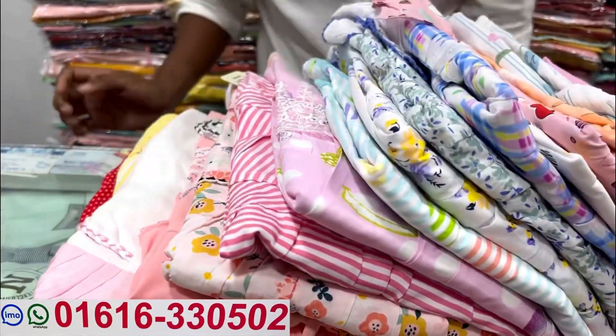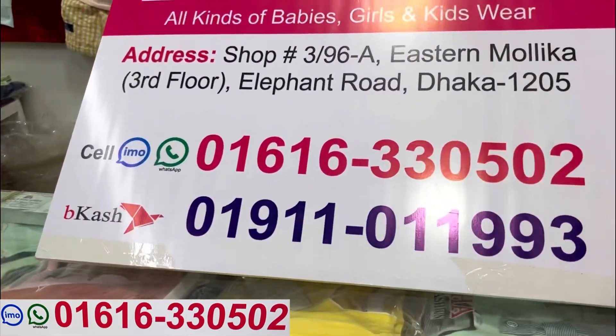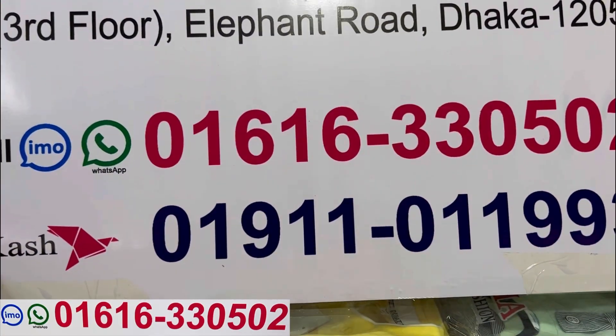Asalaamu Alaikum, welcome back to my channel shopping guide. Ashtarpur, we will be able to get the shop. Now, we have a very beautiful cotton dress collection.